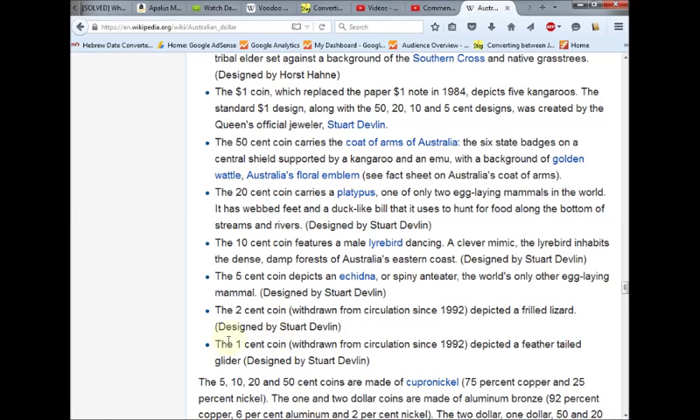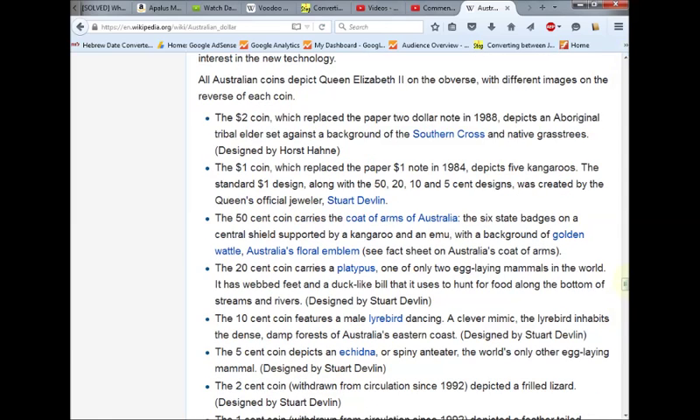Now in all fairness, this one cent coin was withdrawn from circulation, as well as the two cent coin — both were withdrawn from circulation. But I'm sure that they are still being recognized as legal tender, which puts the total amount again at $3.88 for the Australian money.